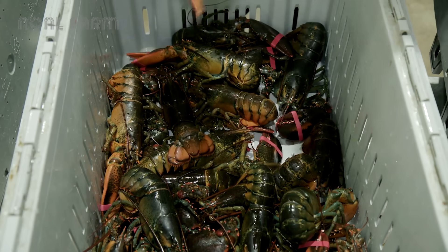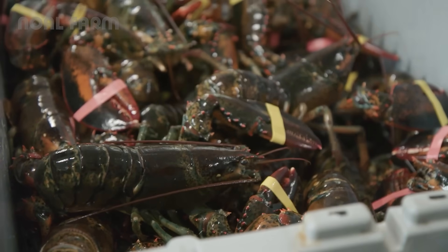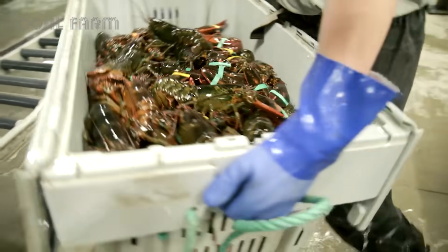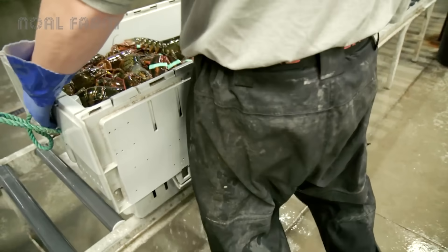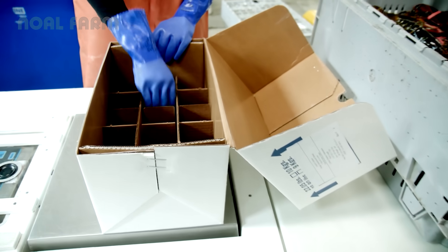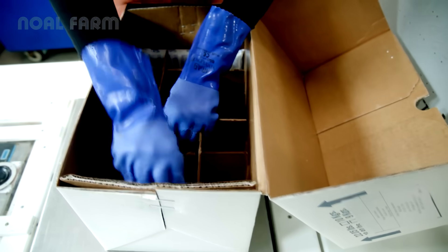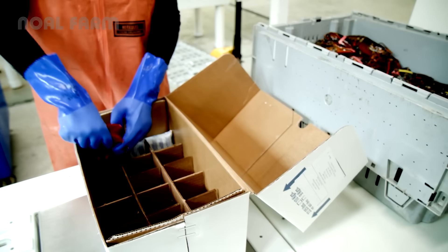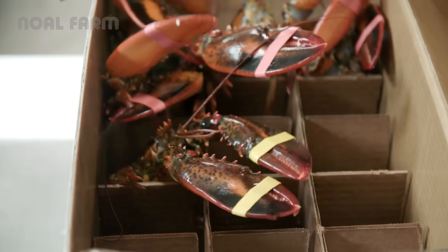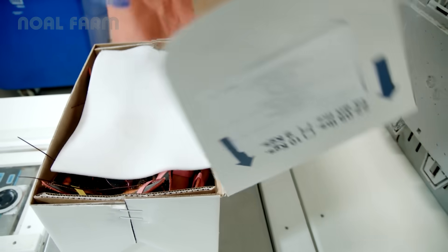This is the packing process for whole live lobsters for export. For the European market, they're usually packed in 8K boxes, which hold about 8 kilograms of lobster in 15 separate compartments. A frozen gel pack is added to keep the lobsters cool, and each lobster is placed claw up, tail down. A damp pad goes on top to keep them moist, just like in their natural habitat.